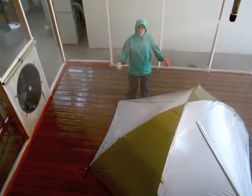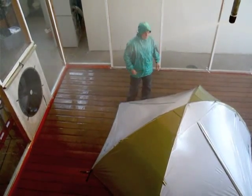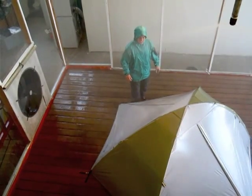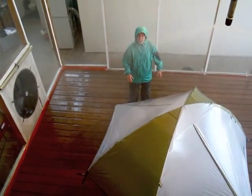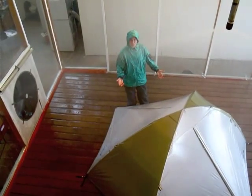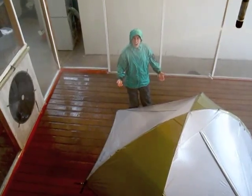This is the room where all of our tents in the line get tested for waterproofing and for wind resistance. Today we have the Drifter 2 in here. This is a new tent that's undergoing testing for Spring 2010. This tent has been sitting in this room getting pounded with rain for over 24 hours.